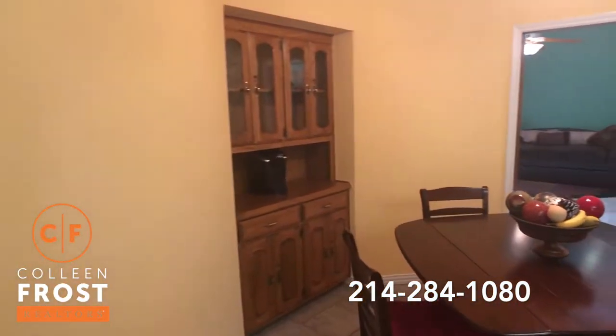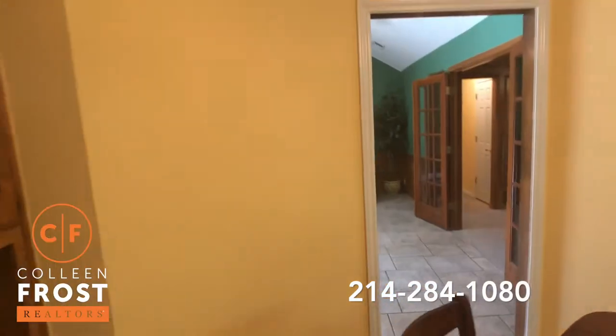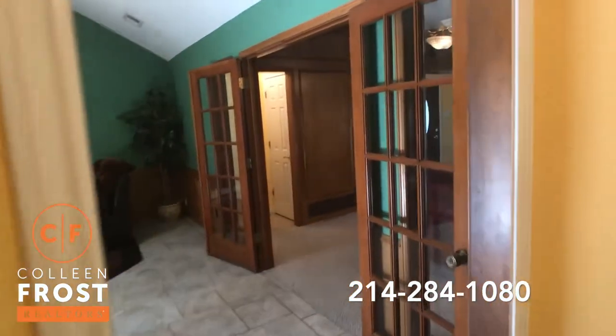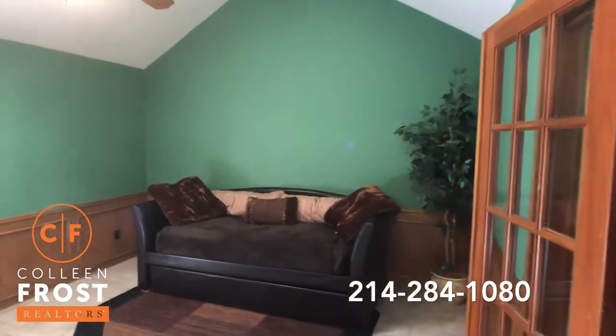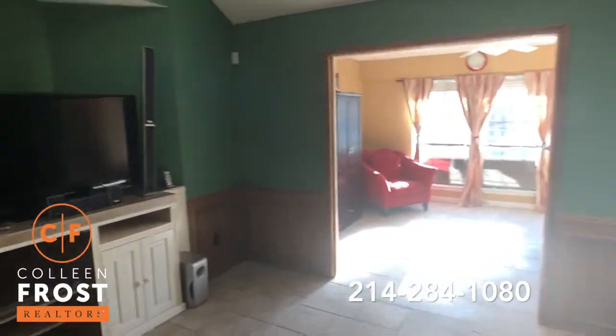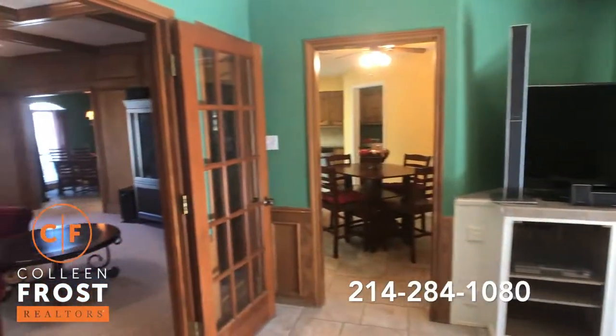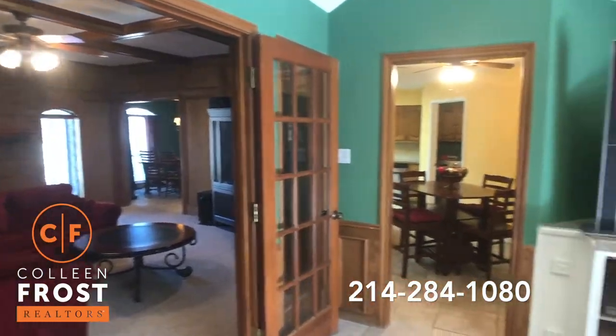Cute breakfast nook with built-ins. And I love this bonus area — like another game room, family room. We'll pan back so you can see the formal area. Just a great flowing floor plan.